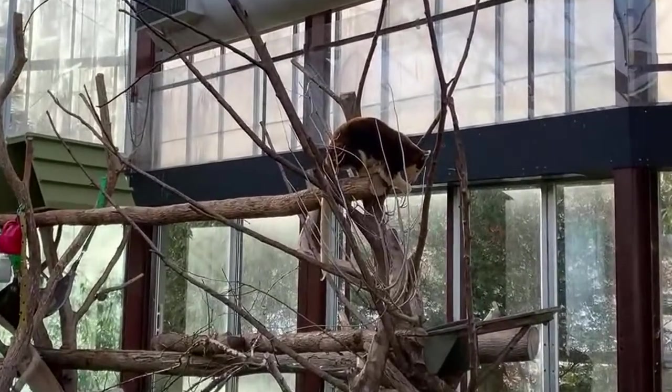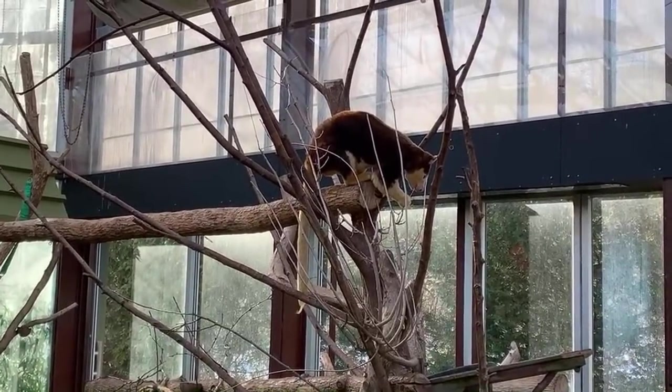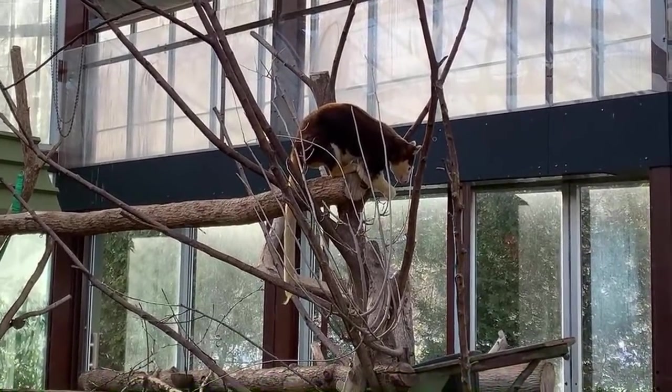I'll give you guys a quick zoom in on her here so you can see her up close. She's having a little snack on some browse. Browse are actually another great conservation program that we do here at the zoo, and we'll get into that in a couple seconds.